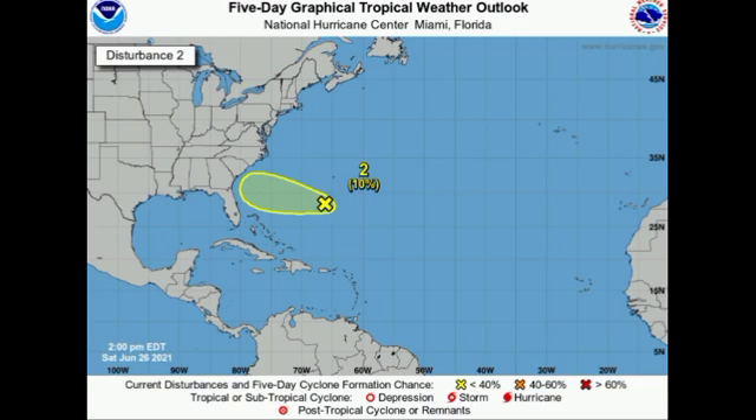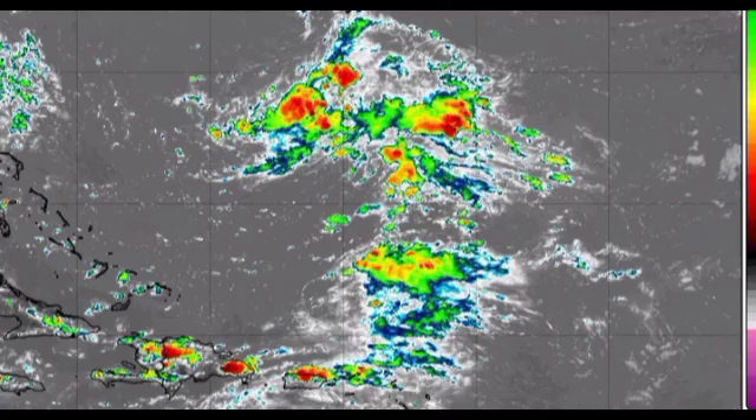Looking at satellite imagery, we have disorganized shower and thunderstorm activity associated with this area of disturbed weather. This system could be a threat to the US, maybe heading into the early to mid part of the week. If you're in southeastern US states such as Florida, Georgia, or South Carolina, you really want to be cautious and stay updated on this system because it could potentially be a threat to your area.